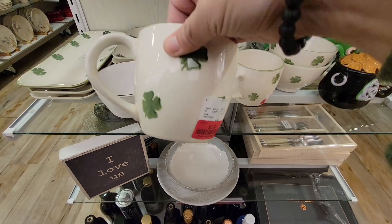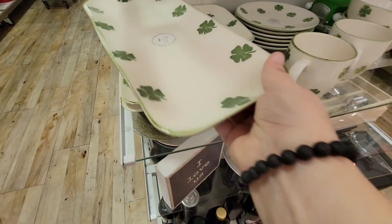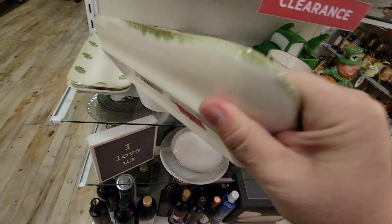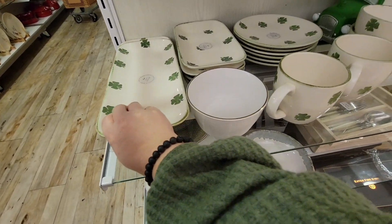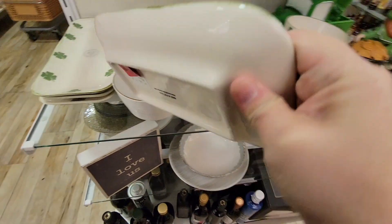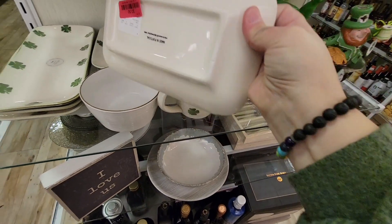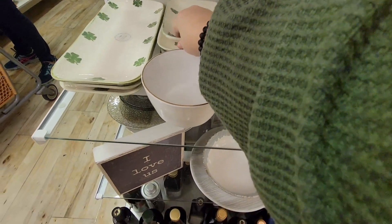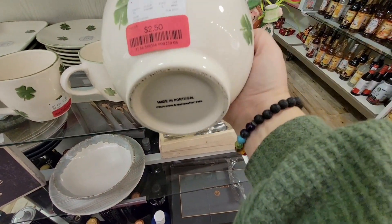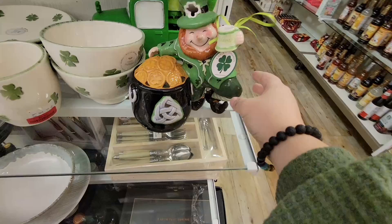I found some clearance items — this mug was on clearance for $2.50. I have a tea set for St. Patrick's Day so I didn't grab any. These platters were really fun and only $5 each. Sometimes items come in on late shipments — like with Halloween, they kept getting delayed shipments and kept marking things down. All these mugs are still $2.50; that one was more of a cappuccino mug.